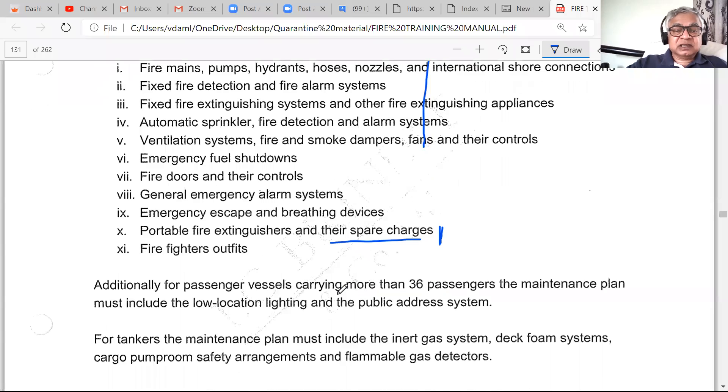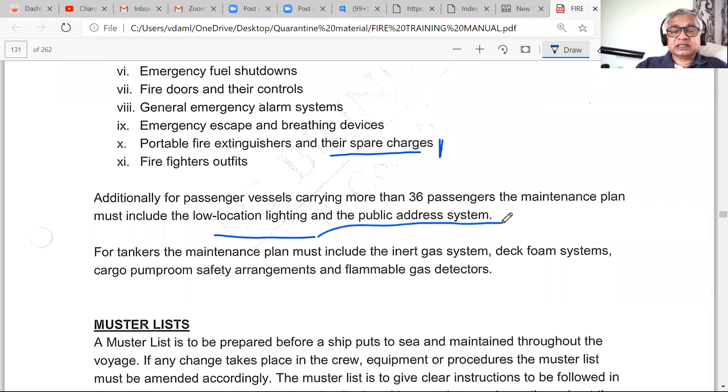On passenger ships, low-location lighting and public address systems are added. You can add more systems beyond the minimum but cannot reduce anything below the standard. For tankers, additional items include the inert gas system, deck foam systems, cargo pump room safety arrangements, and flammable gas detectors — both fixed and portable. Portable gas detectors are also covered under the planned maintenance system, including calibration and required spare parts.